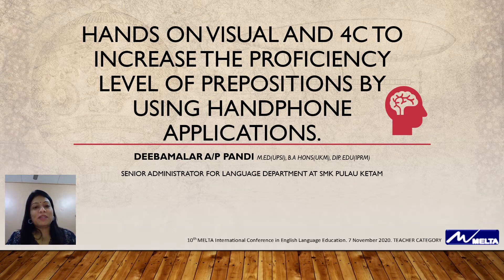Hi there, my name is Diva Malar Pandi, Senior Administrator for Language Department at SMK Pulau Ketam.